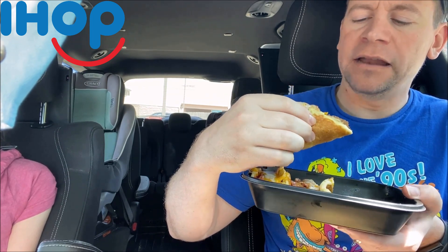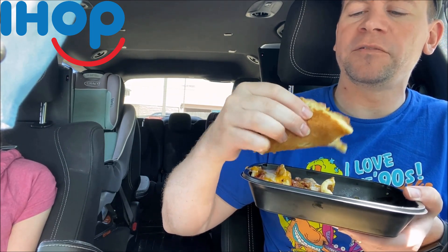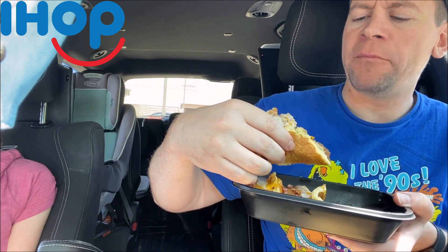You get all of your breakfast here in one bite — your pancakes and all your savory breakfast too: your eggs, your bacon, your cheese. Wow, that bacon is incredible!